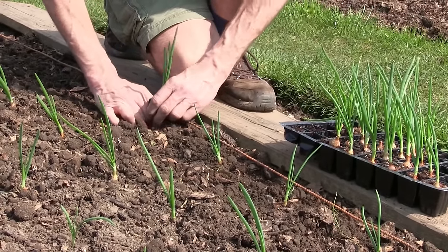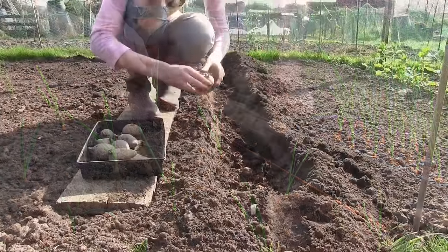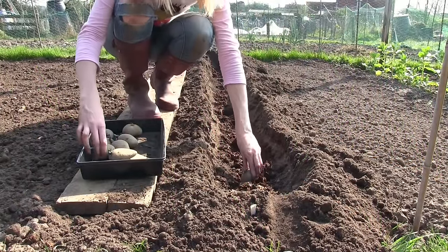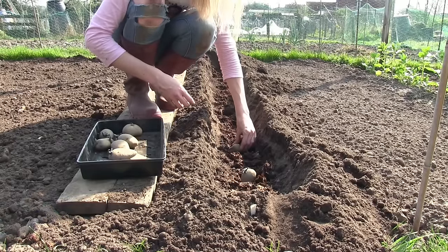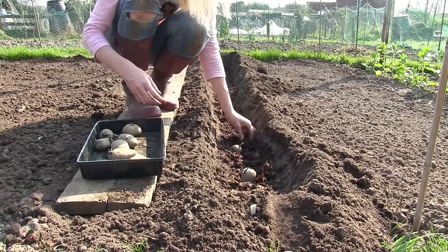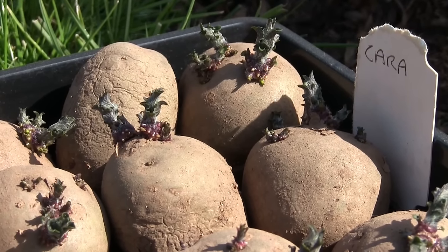Now is the time to plant out asparagus, Jerusalem artichokes and onion sets. Early varieties of potatoes can also be planted out now. We tend to stick to the old gardeners' rule of planting them out on Good Friday, once the chits are roughly an inch in length and a beautiful dark purple colour.